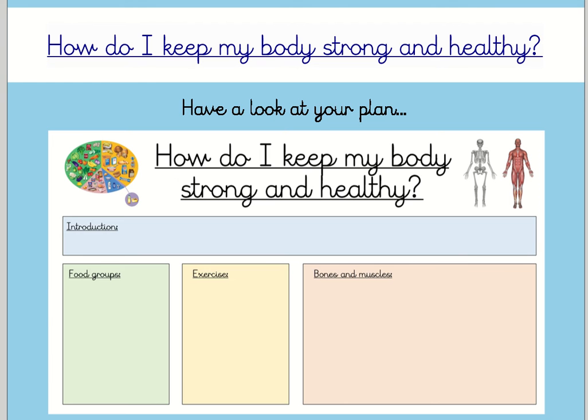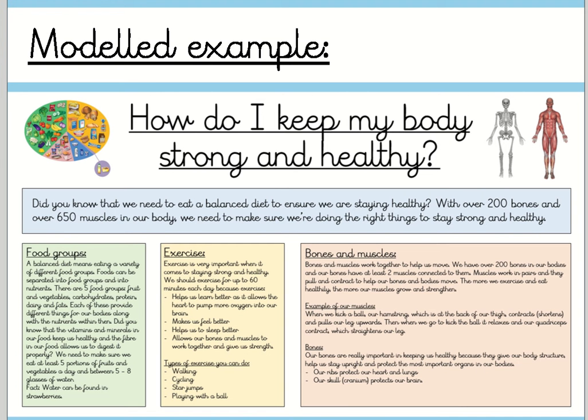Remember, this is the plan that you created yesterday. I want you to have a look at it and just reflect over what you put in each box to check that you're really happy with what you're going to write about today. If there are things that you think are missing, that's absolutely fine because you can add those in as you go along. The first thing I'm going to do is read over my modelled example just to remind you of the type of thing you're going to be expected to write today.